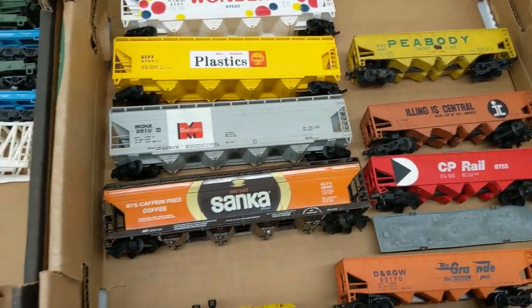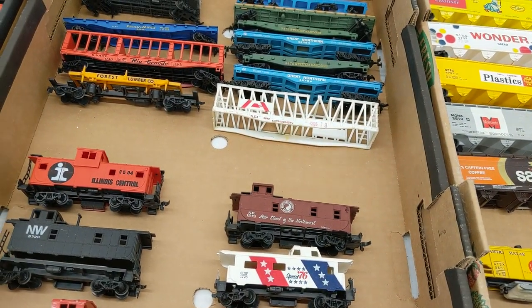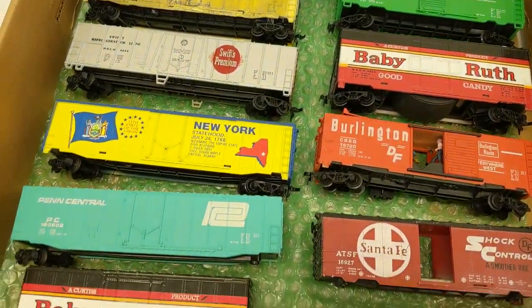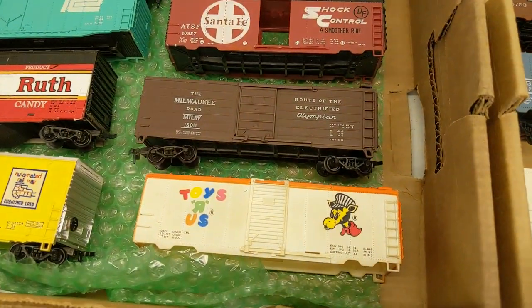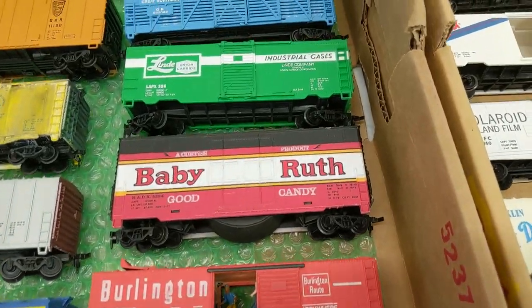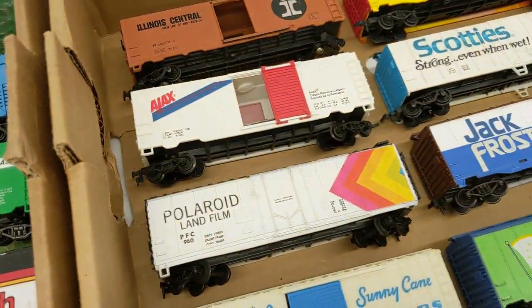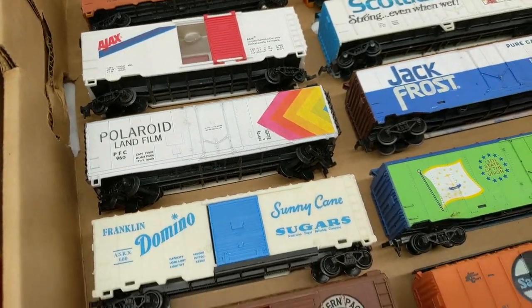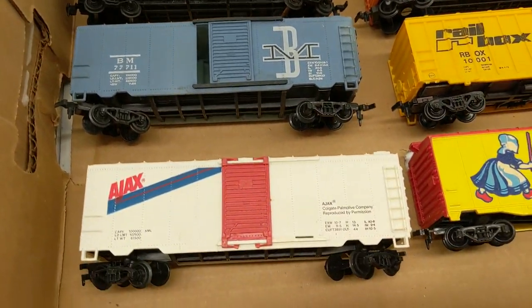We're going to keep moving through it. We got some more stuff to check out, so we'll move this stuff and bring some more stuff out. We got a bunch of boxcars, all kinds — Baby Ruth, Penn Central, Union Pacific, Toys R Us, Santa Fe, more Baby Ruth. Now that's a stock car, it's in here randomly. We got Illinois Central, Ajax, Polaroid — a bunch of billboard stuff too in here.